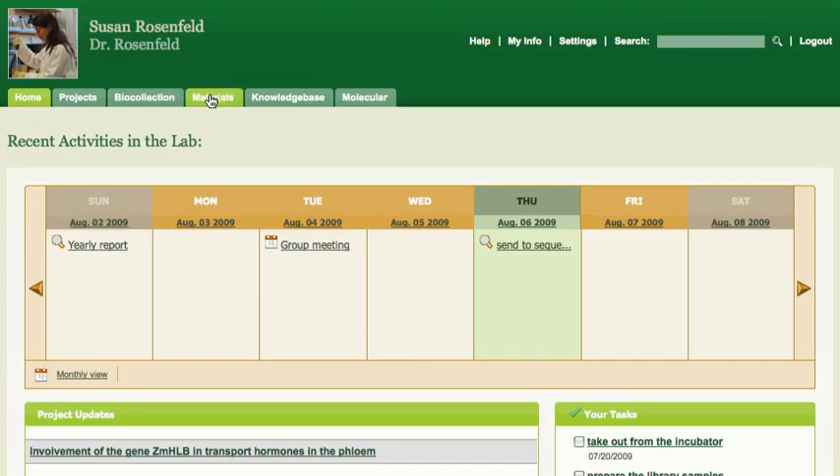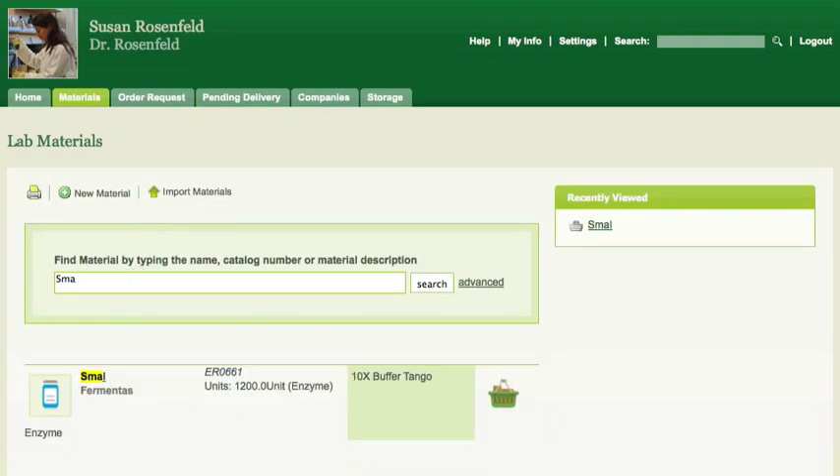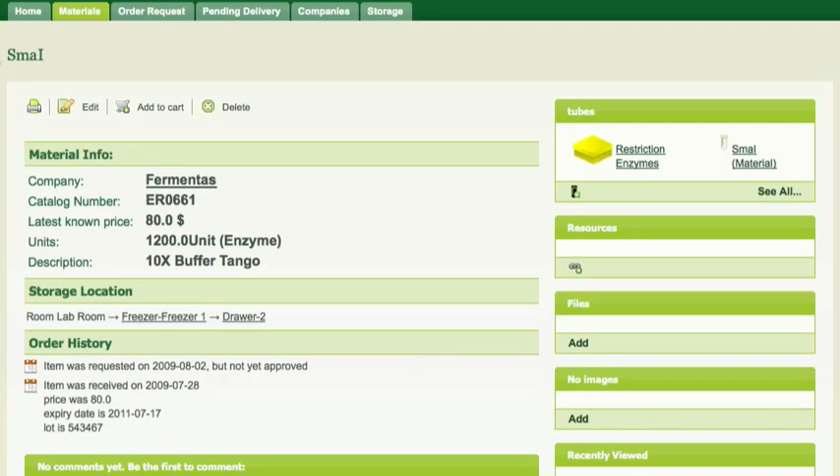Today I want to order a specific enzyme. Once you click on the material, all the information you may need is displayed, including its manufacturer and the latest price paid. You can also see where the material is usually stored.